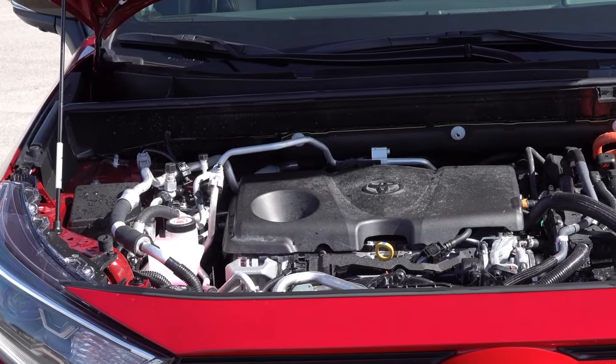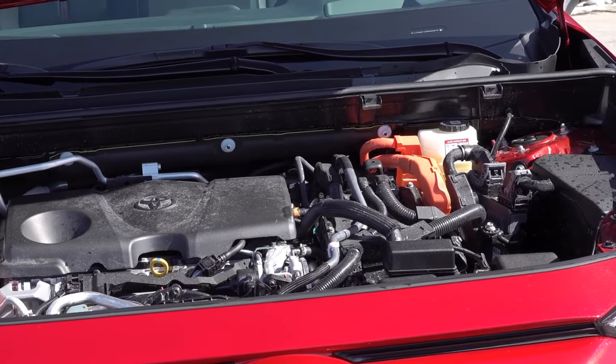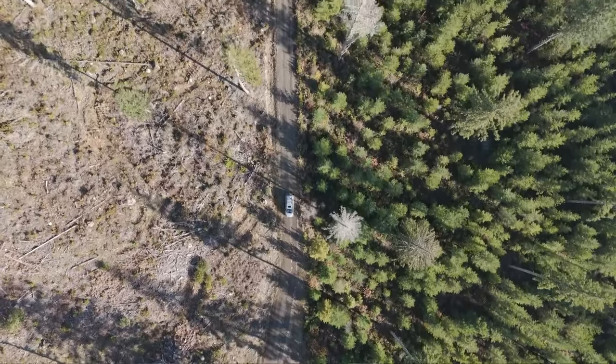The new Toyota Sienna will be available with a plug-in system that provides more power and an electric range. The Woodlands Edition drew attention, and the company might enhance the trim-level lineup with another special package.